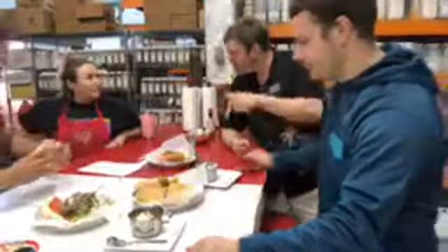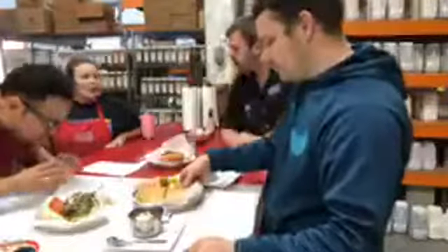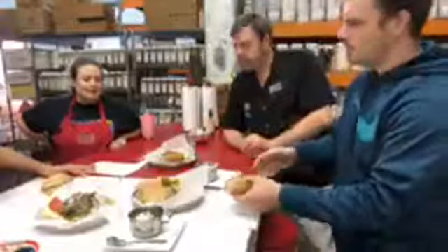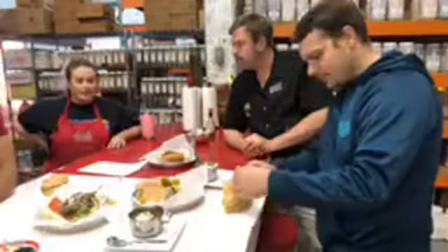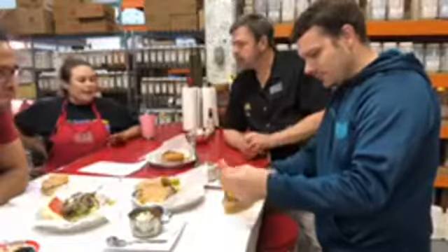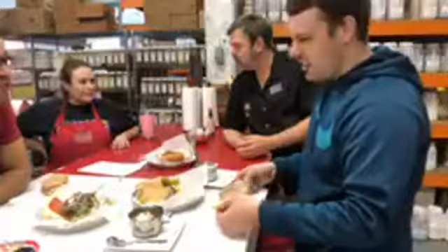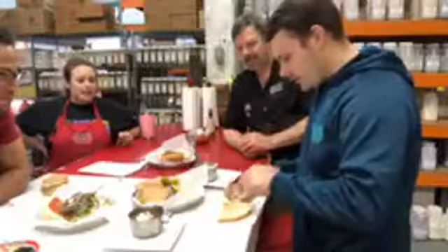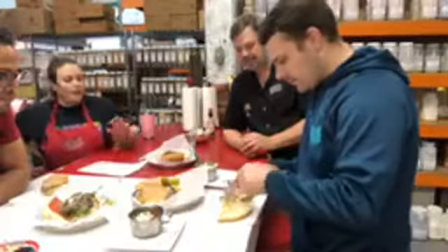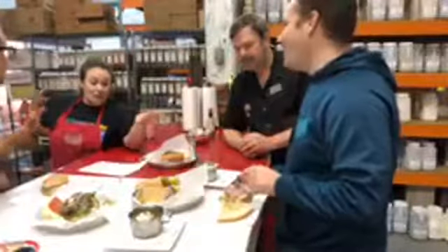We're pretty excited to be hosting Valiant Church for their Easter service. It's going to start at 10 o'clock. We have an Easter bunny coming out for pictures, and we're going to do an Easter egg hunt.